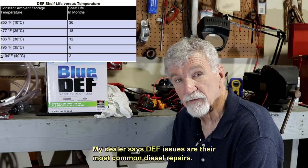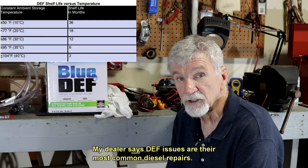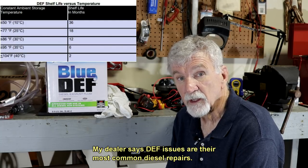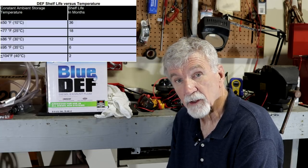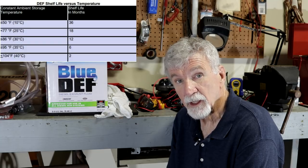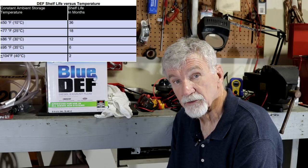It may or may not need it — it went through last summer. When you look at the specs, once DEF fluid gets above 95 degrees, you're down to possibly less than six months of shelf life. In the north you probably don't have anything to worry about, but in the south you need to watch that, especially if your truck is sitting out in the sun.